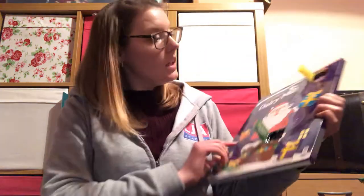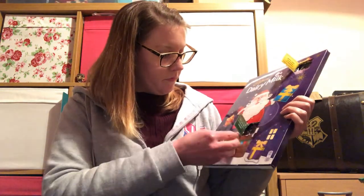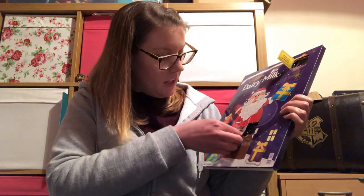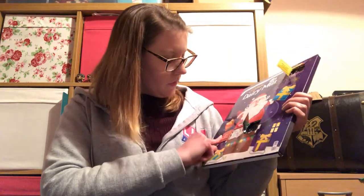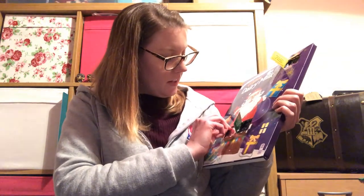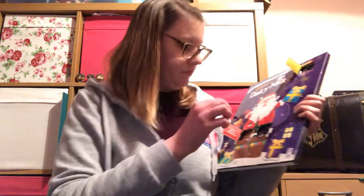All we have left now is my Dairy Milk one and day four is down here. There we go — 'Give hugs at Christmas' — can't do that right now, that is banned. And is this going to be a snowman? It is a snowman! So that is the Dairy Milk one — that's all my advent calendars for today.